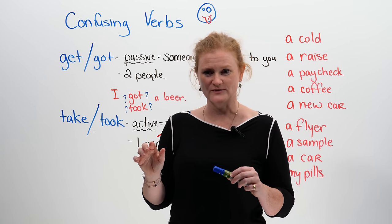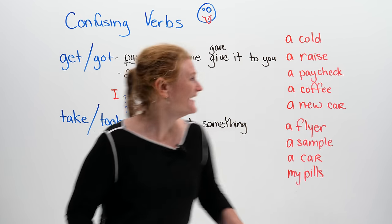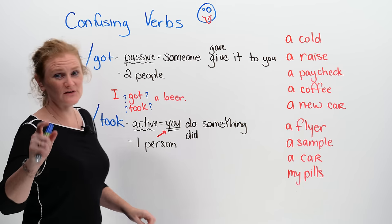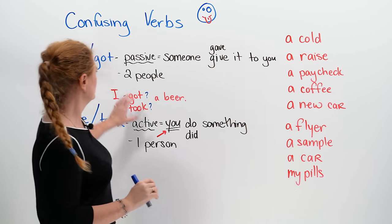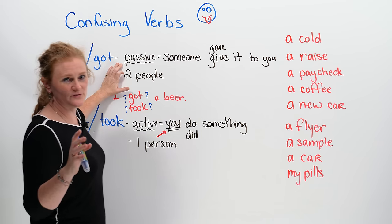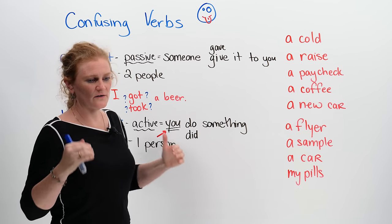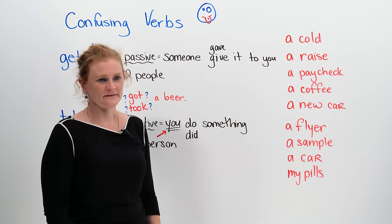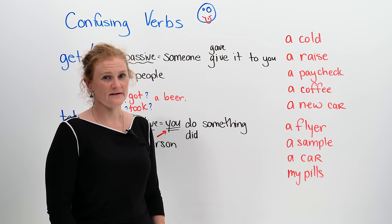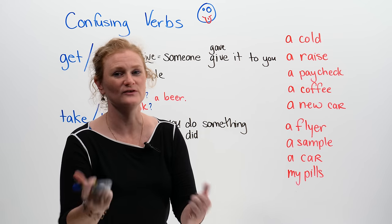It's a little bit difficult to explain, but hopefully I can do it. So, confusing verbs: get, take, got, took. The easiest way for you to think about this is that 'got' is going to be a passive situation for you. Think about it — you are not doing anything. You're just sitting there, and someone is going to give you something.